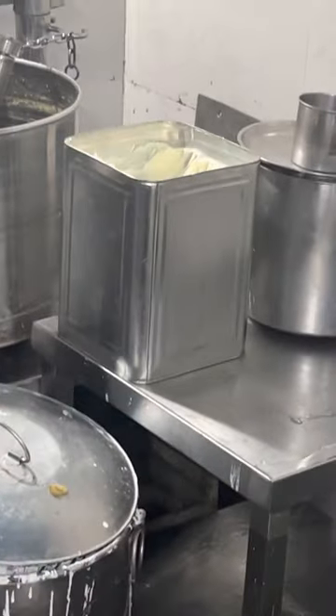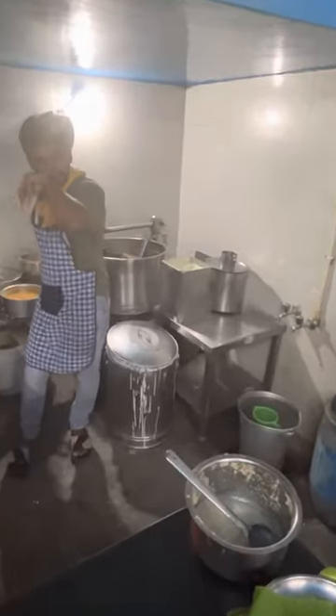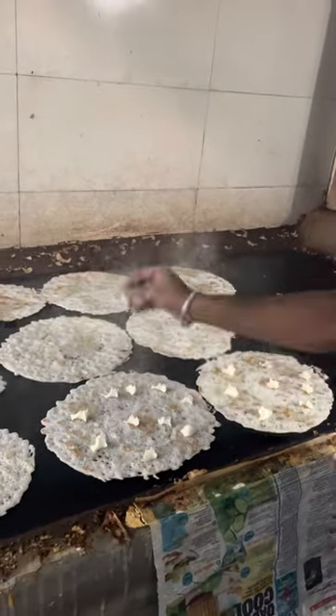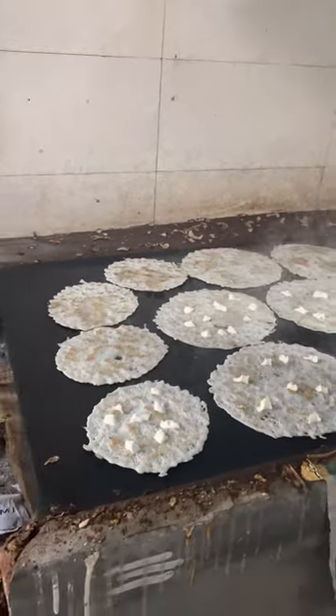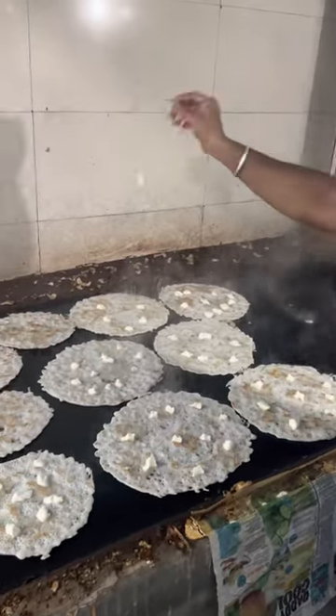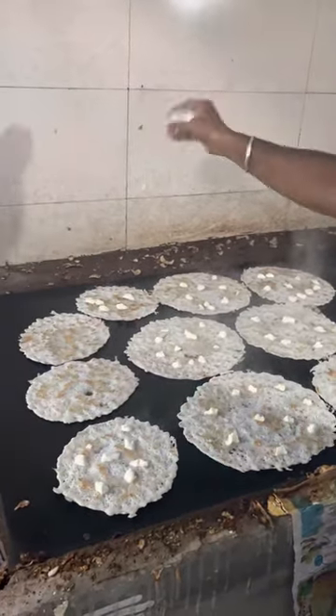There you go — that is a big container of butter. Yet again he does it seamlessly, dropping those butter chunks right on top of the dosa.